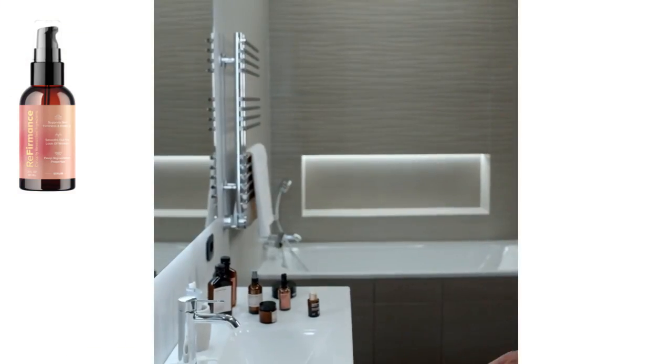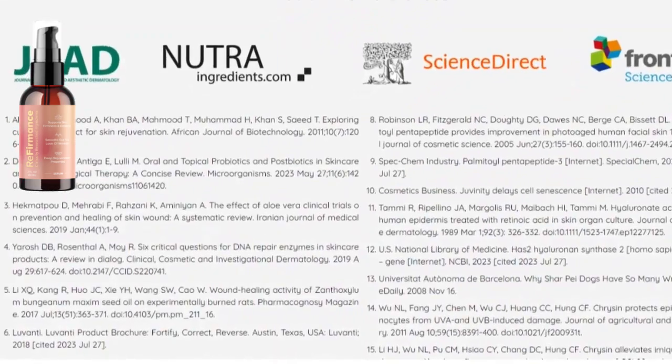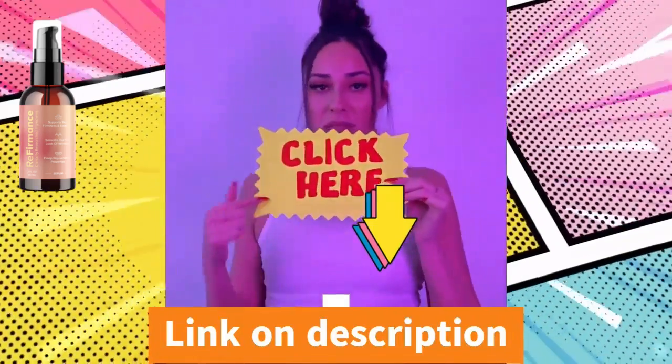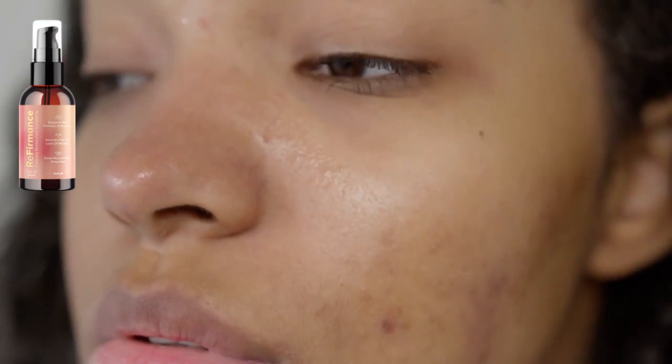Another key ingredient is hyaluronic acid, a natural substance that helps to retain moisture in the skin. As we age, our skin produces less hyaluronic acid, leading to dryness and wrinkles. Peptides are also common — short chains of amino acids that help communicate with skin cells, promoting collagen production and repair.